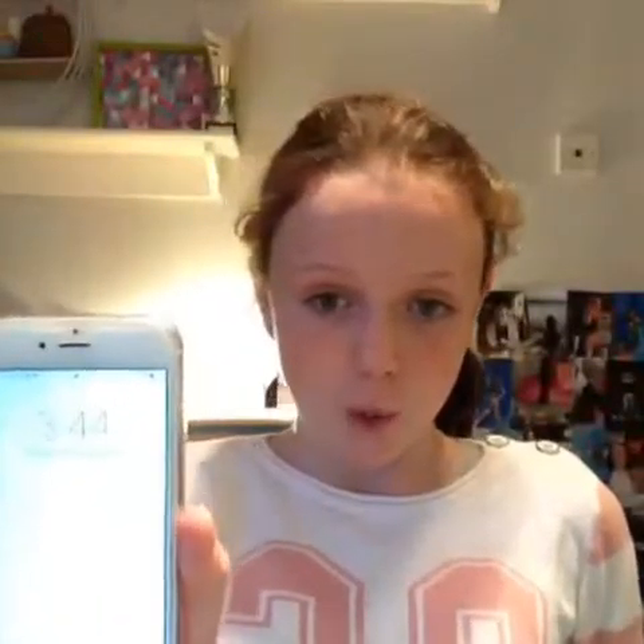Hi guys, it's Phoebe from MAMP Vlogs. Welcome back to our channel. So welcome back to our channel, and today I'm going to be doing a 'what is on my phone' challenge. So yeah, let's do this.